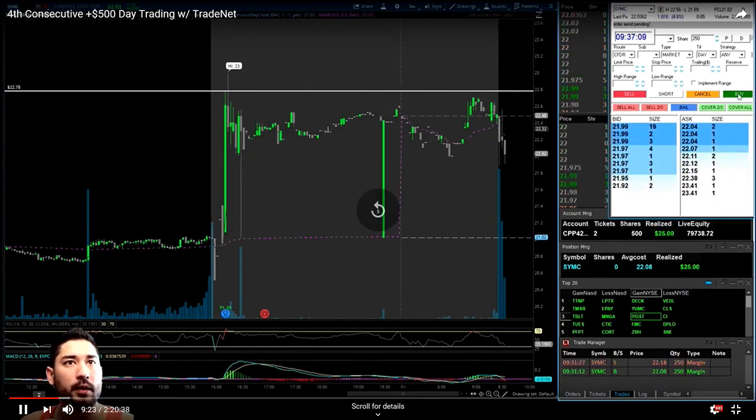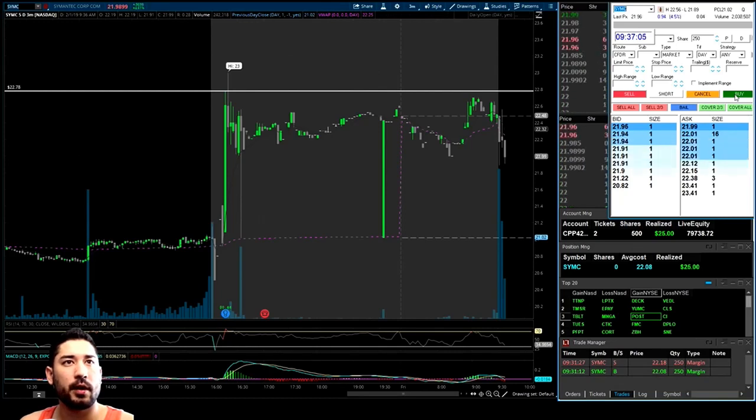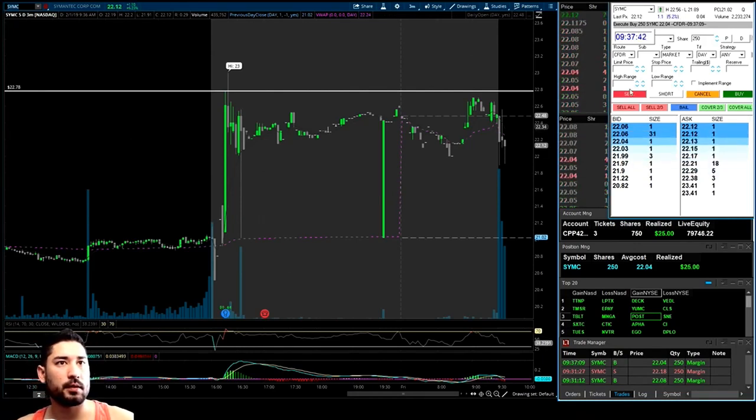So it's basically a rinse and repeat here — it came back down so I'm looking to buy this if it forms some support underneath the VWAP. We just grabbed a little bit at $22.24. Over $22 is going to be our risk, risking about 10 cents. There's our one-to-one profit — we're up 10 cents.